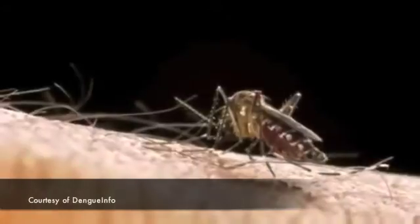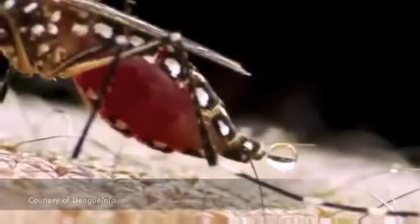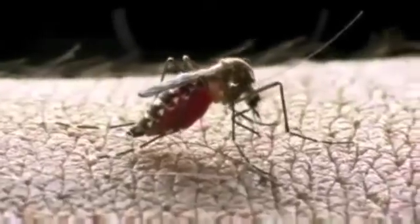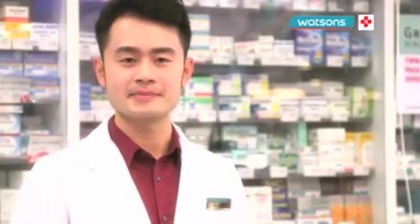What are the signs and symptoms of dengue fever? After 4 to 7 days of incubation, the person may develop high-grade fever with joint pain and muscle pain. However, it is also important to note that some people do not develop symptoms.